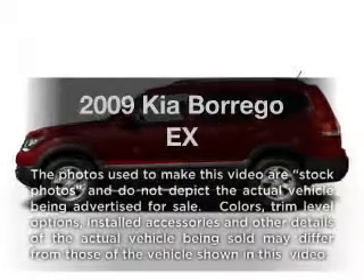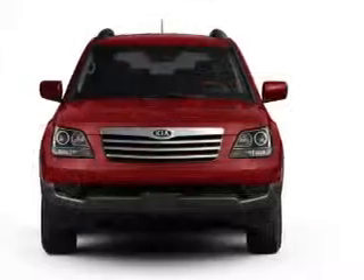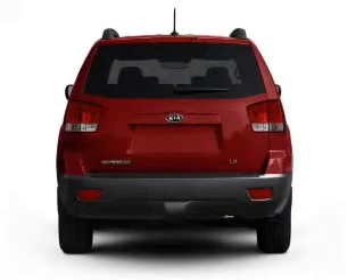Get noticed in this 2009 Kia Borrego. Travel the roads in style and comfort in this great vehicle, with a reliable 6-cylinder engine that responds smoothly to its 5-speed automatic transmission.